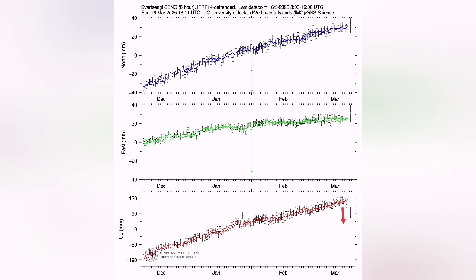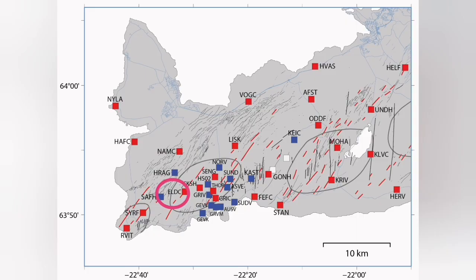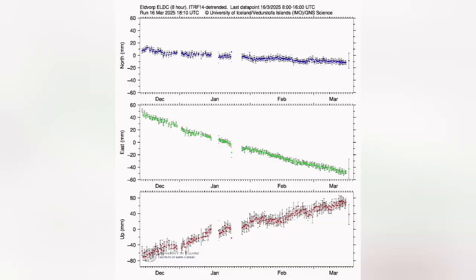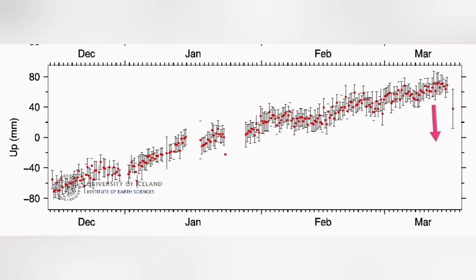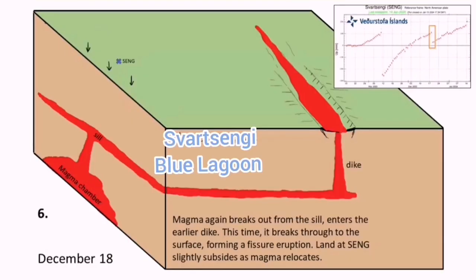We have a drop in the GPS data, the latest data. If it is not an error, and if it is all true for these several locations that I'm showing you — the last one is from the L-Dwarf, showing the similar drop in the GPS data — this means that the magma is moving upward toward the surface. We saw it in December 2023, when the first eruption happened, something like this.